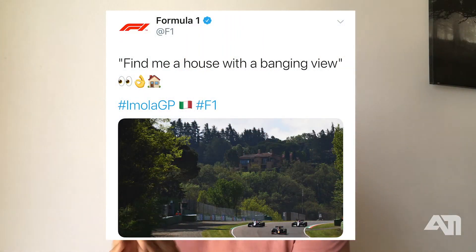Only a real F1 fan can understand that feeling of watching F1 live from their home.